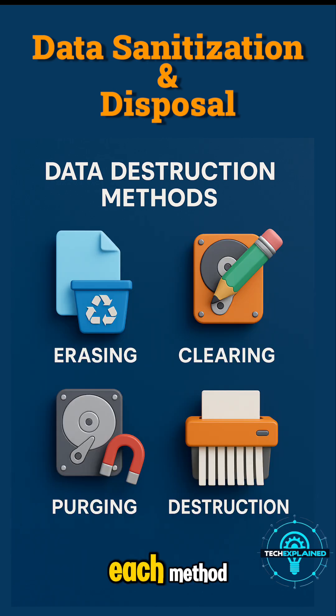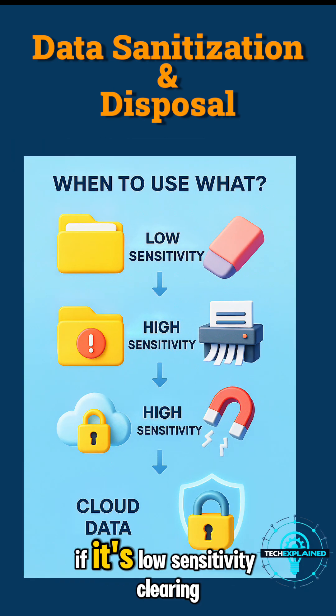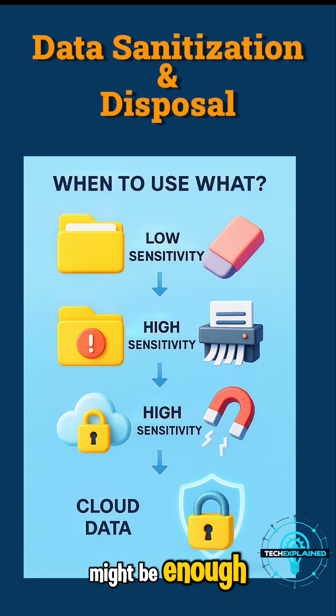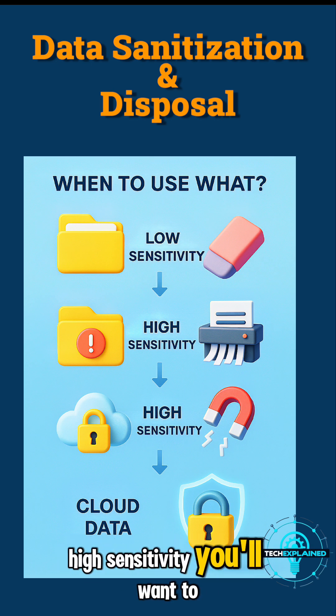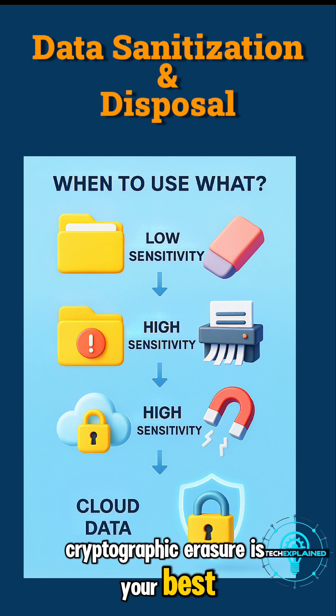So when should you use each method? It all comes down to how sensitive your data is. If it's low sensitivity, clearing might be enough. High sensitivity, you'll want to purge or destroy. For cloud data, cryptographic erasure is your best friend.